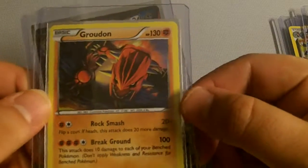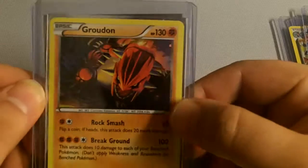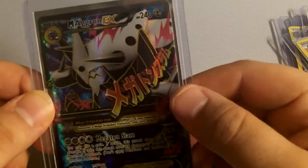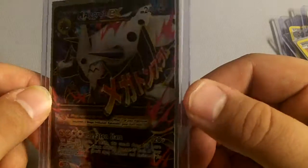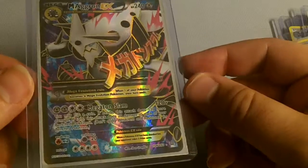I didn't pay too much for all these cards. The guy did give me a deal. And the last card — a Mega Aggron EX. Really nice card. I believe this is from Primal Clash. What a cool card.